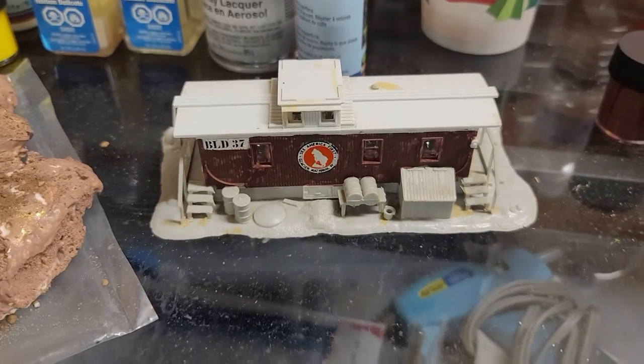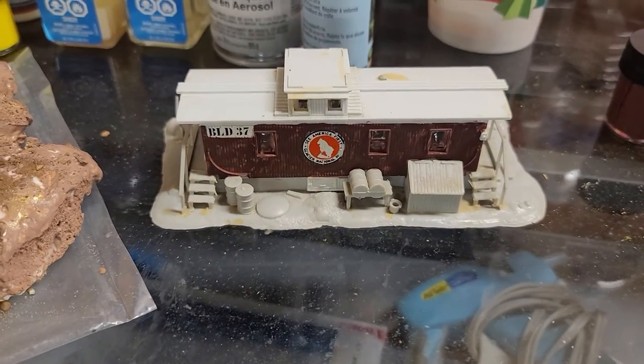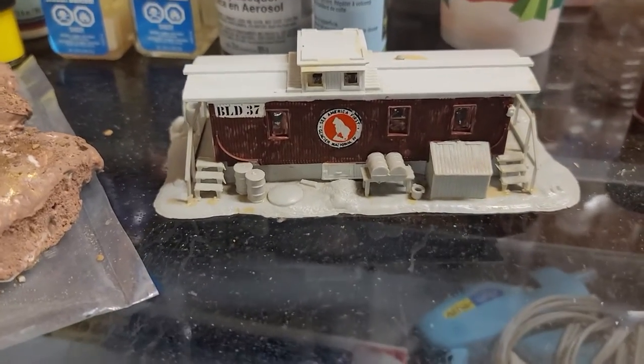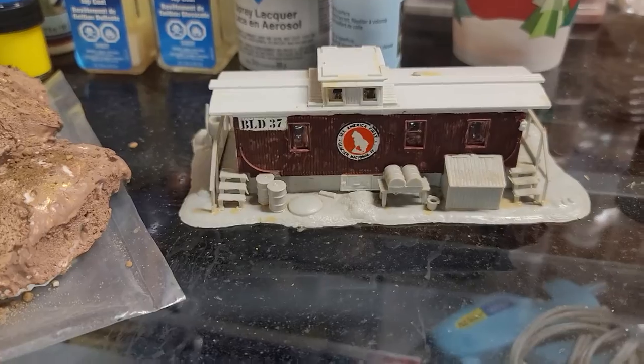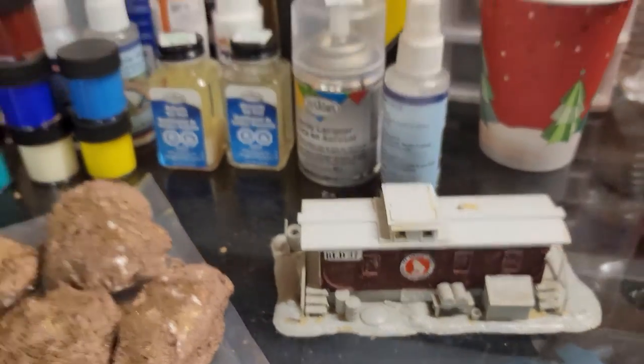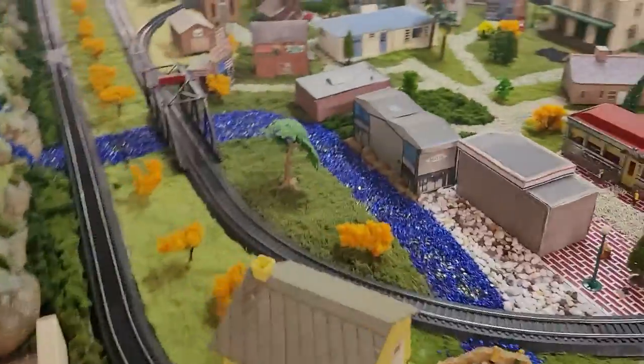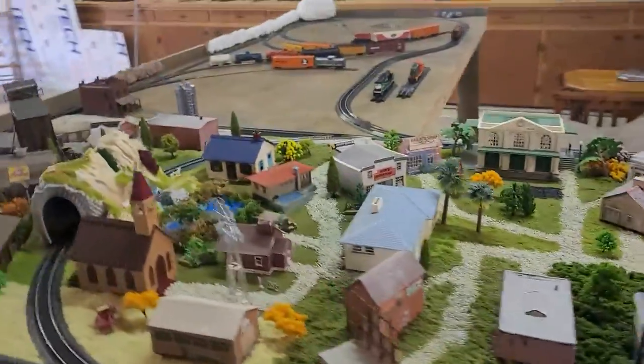This is the caboose that we were going to add to the layout. It was gray and Ray wanted it red, and I compromised and got a burgundy and he was okay with it. I'm not done with it yet, but we got some of that accomplished today.